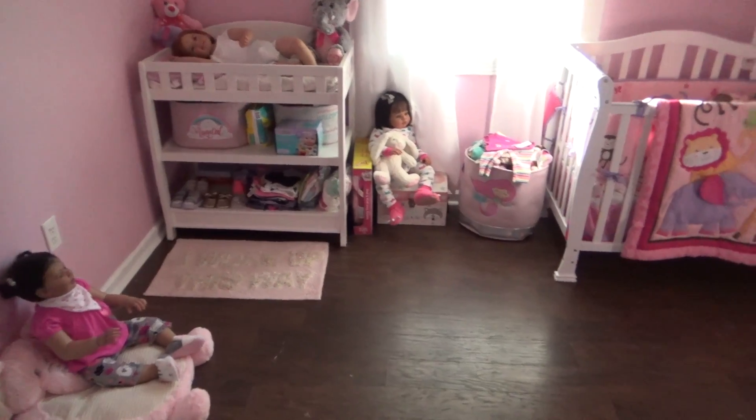That is pretty much my nursery, you guys. The light is getting bright and the sun is starting to come out, which I am kind of glad about. That is my nursery so far.